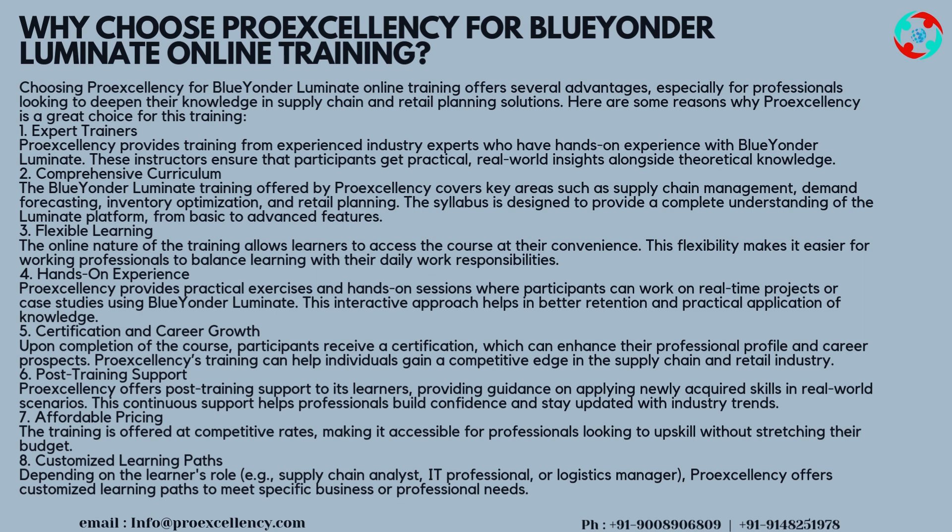Why choose ProExcellency for Blue Yonder Luminate Online Training? Choosing ProExcellency offers several advantages, especially for professionals looking to deepen their knowledge in supply chain and retail planning solutions. Reason 1 — Expert Trainers: ProExcellency provides training from experienced industry experts who have hands-on experience with Blue Yonder Luminate. These instructors ensure that participants get practical, real-world insights alongside theoretical knowledge.